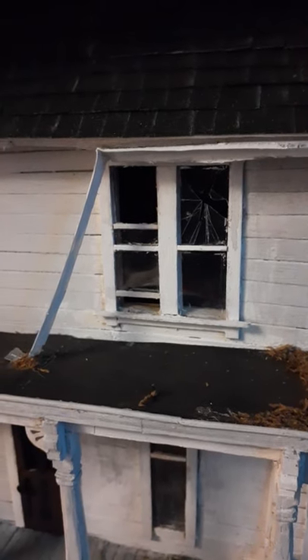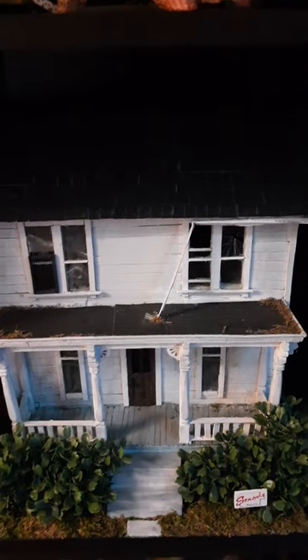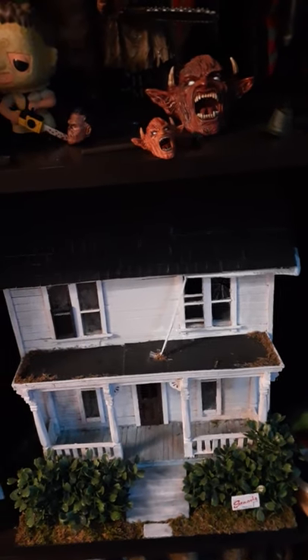The detail on this is just incredible — this video does not do it justice. The Strode sign, the leaves, the dirt, even the broken window — which might be from Part 2 where they throw a rock through the window. There's a little area in the back where you can put a tea light and it lights up — that's supposed to be Judith's bedroom. When the lights are all out and I'm watching a Halloween flick, I like to turn that on so the window illuminates. It's really cool. The scale is supposed to fit one of those ReAction figures, but I don't have one.